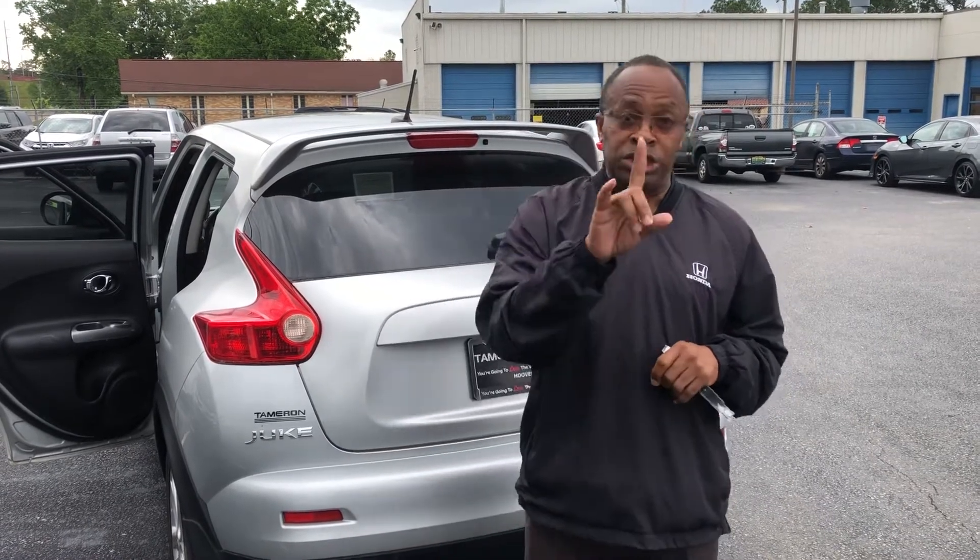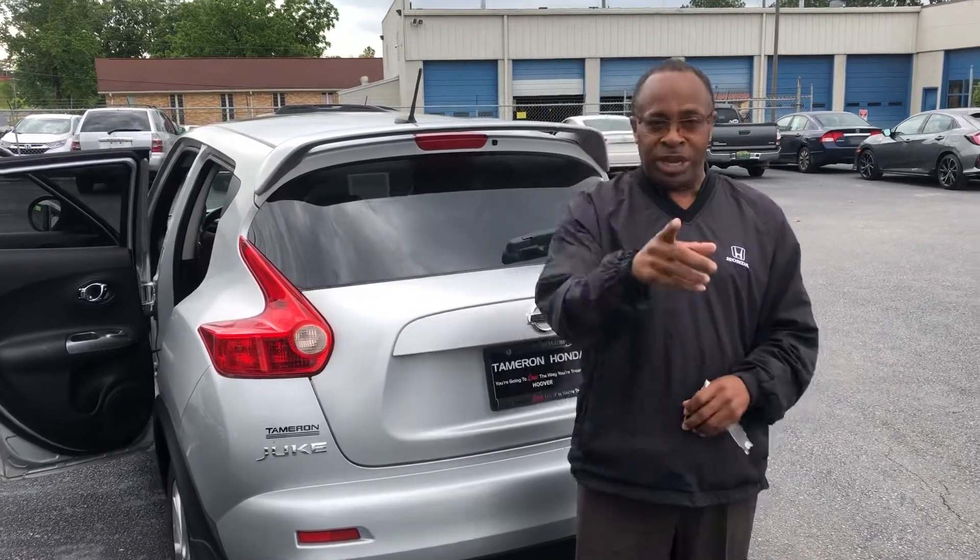Xan, here at Tamron Honda, we do business one way and that's the right way. I guarantee you're going to love the way you're treated here. Thank you.